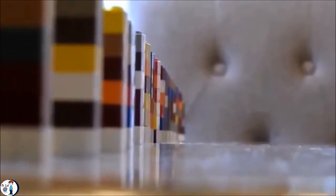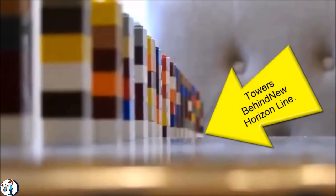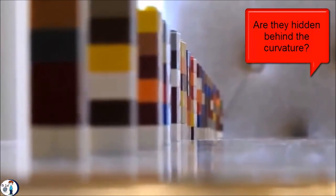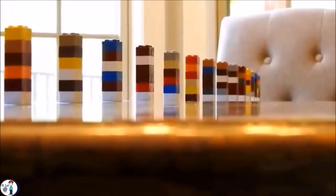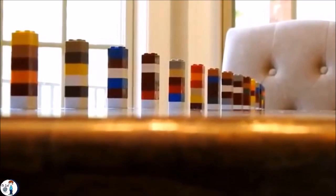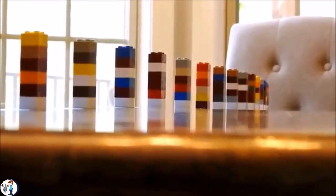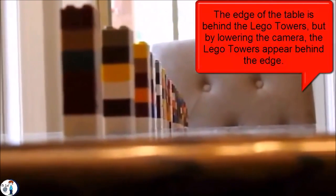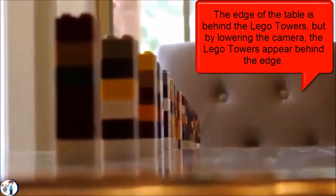Now as we lower the camera, the horizon gets closer to us but the edge of the table becomes invisible — the edge of the table disappears behind the new horizon line that we created by lowering the camera. Please bear in mind that on this table there are no atmospheric conditions that make it more difficult to see what is behind our horizon line in the real world. Also bear in mind that this table is only 6 feet long — imagine what this would look like if it was 23 miles long. Now let's take a look at the Lego towers: do they look like they are going behind the curvature, or is it just an optical illusion?